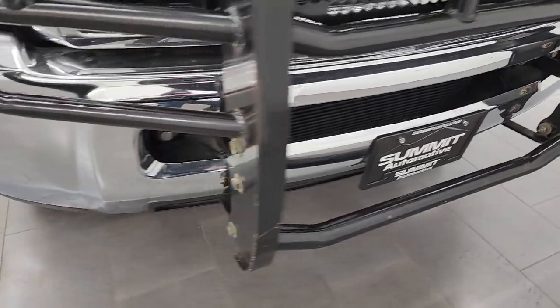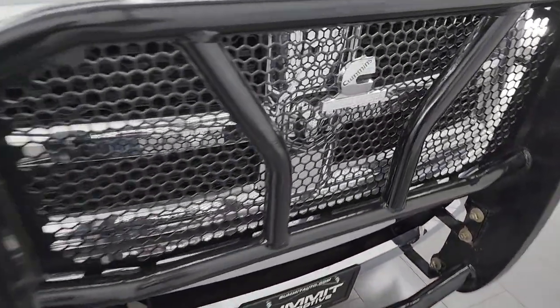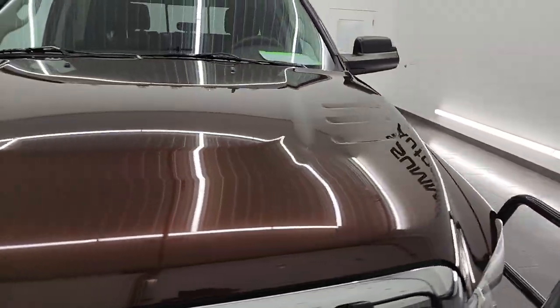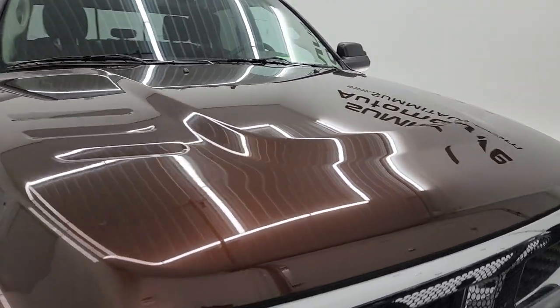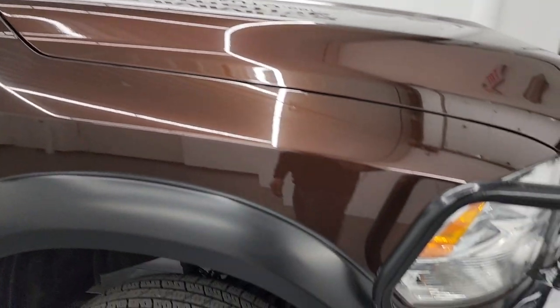It comes with a nice grille guard on it. Somebody has put a Cummins logo on the middle of that. The hood is in excellent condition — I didn't see any major dents or dings on there — and it does have the cab lights up top.